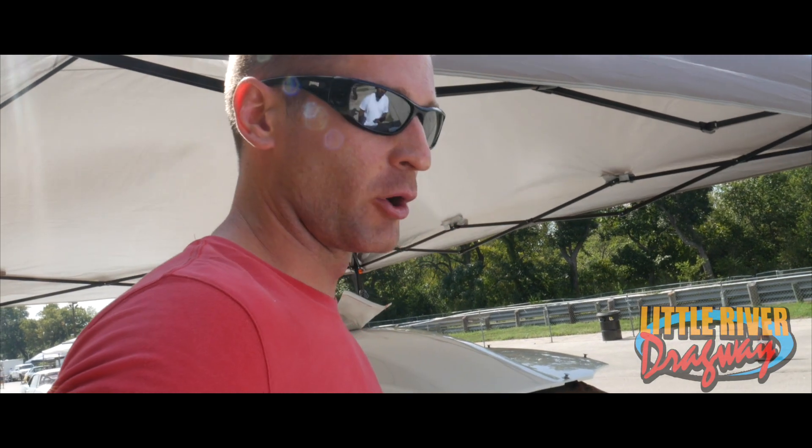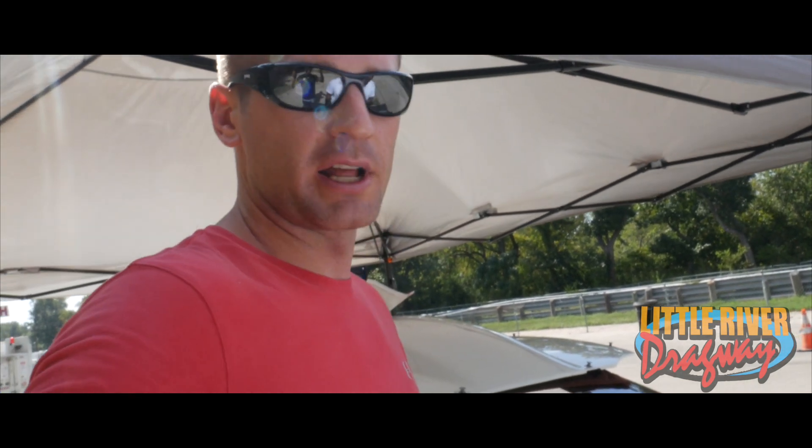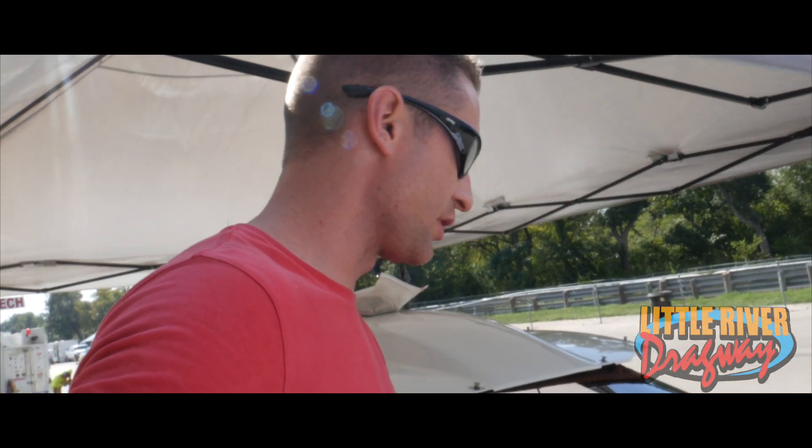We're spraying 400 to it tonight and hopefully we'll go a round or two. It's got a 12-bolt rear end, 3.90 gears, powerglide. Pretty simple stuff. I hope the car goes straight and I just hope everyone's safe. I want everyone to be safe and not get any accidents.